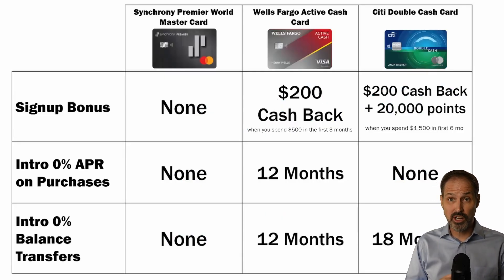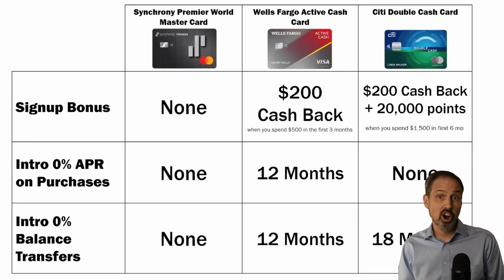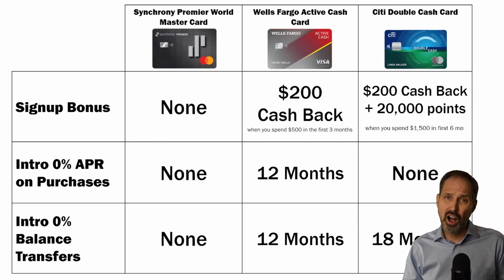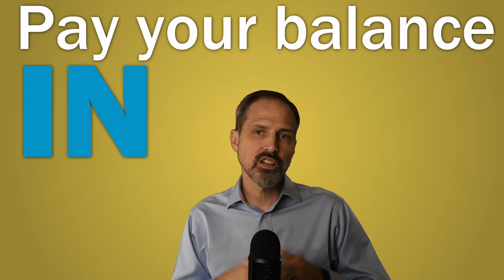Credit cards offer these introductory offers to entice you to take their cards and use them. These can be a great way to save some immediate money, but remember that introductory offers are temporary and designed to get you in the habit of using their cards. Don't let introductory offers get you in the habit of carrying a balance — pay your balance in full every month. Focus on the long-term policies to make sure the card will be a good fit for your financial lifestyle.